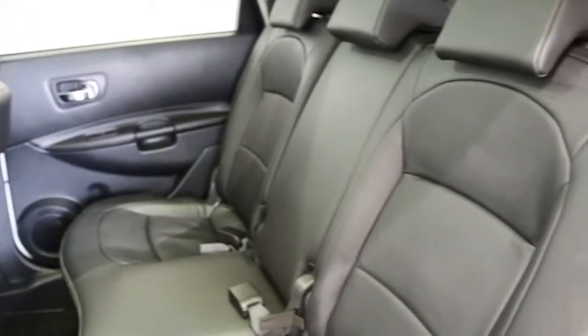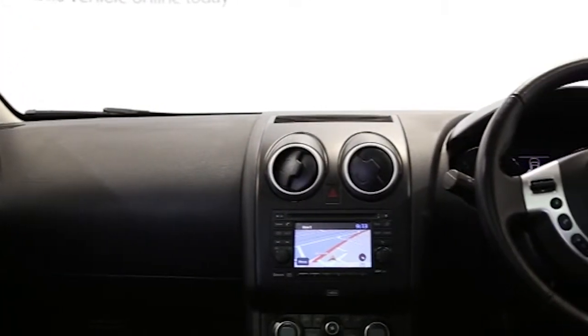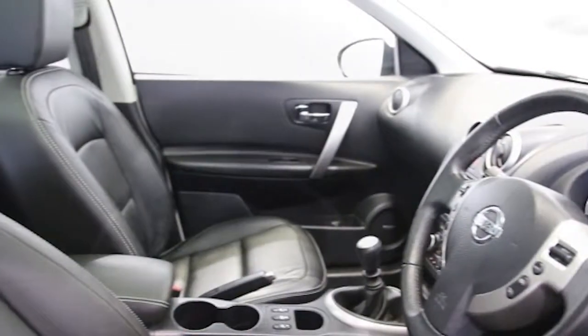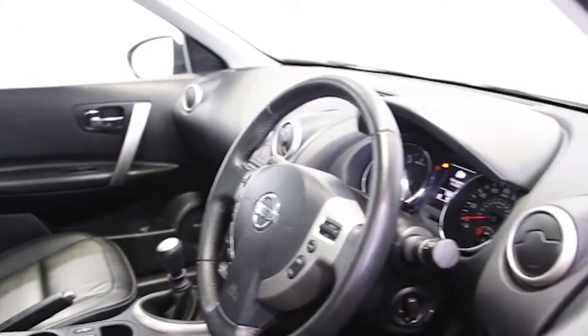ABS and tinted windows. This Nissan Qashqai has been through our full and extensive service and preparation process to ensure it's in perfect condition.